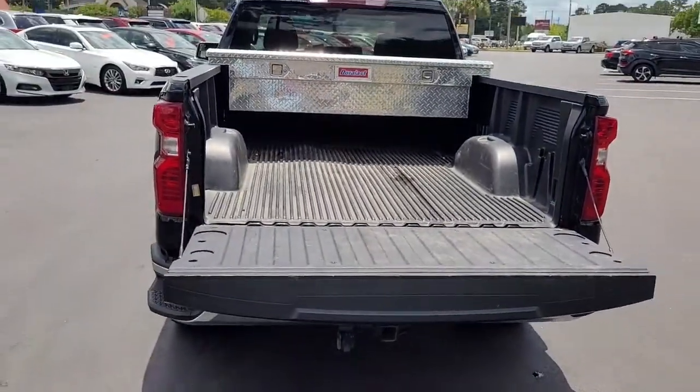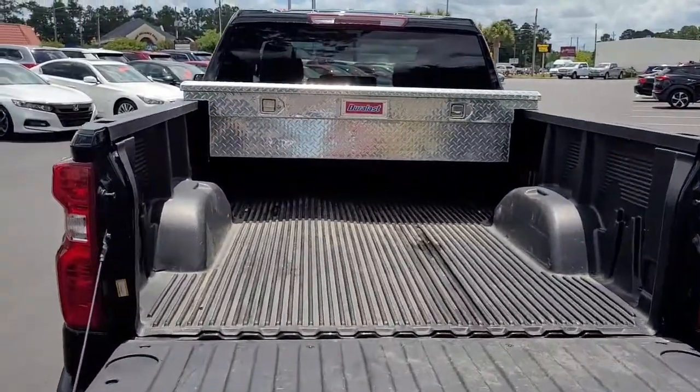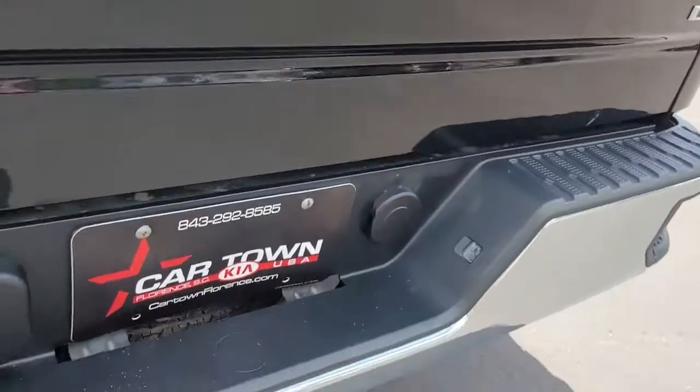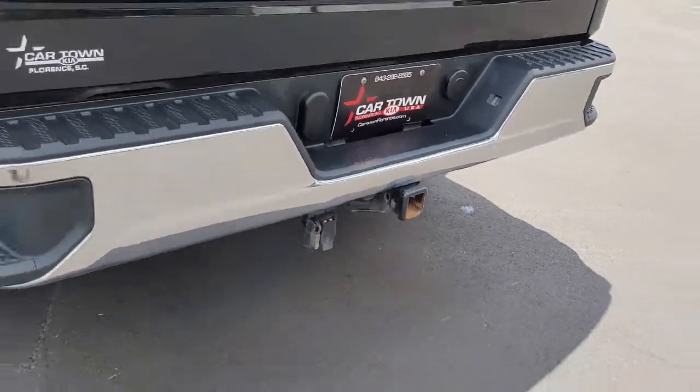It comes with a bed liner and also has a Duralast toolbox already installed in the back. It's got a hitch and both types of hookups.